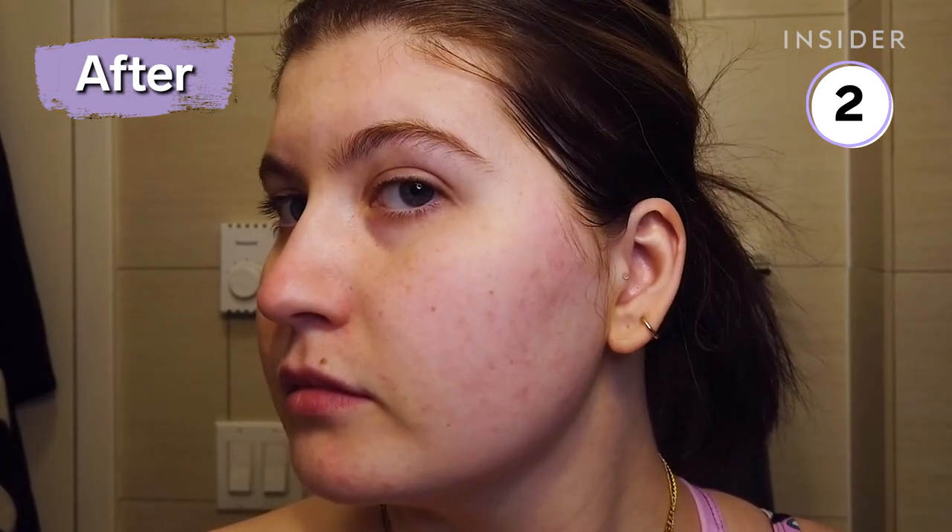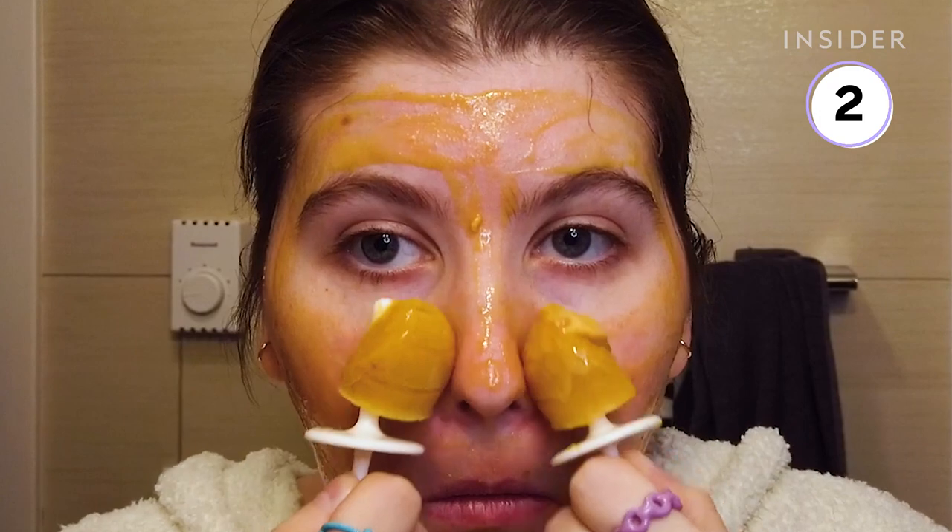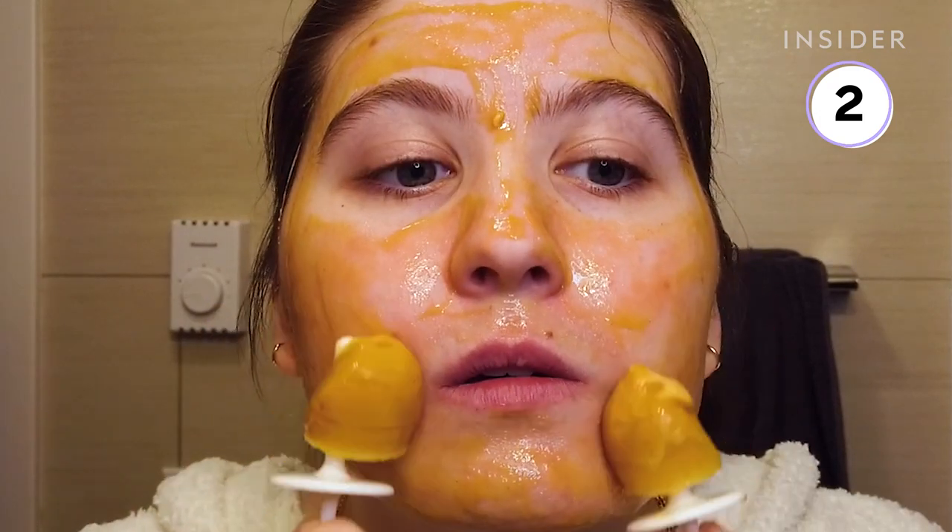I thought it for sure had a natural glowy highlight to it. I think it's a nice thing to try if you like ice rolling your face and masking and want to get two parts of your routine done in one step.